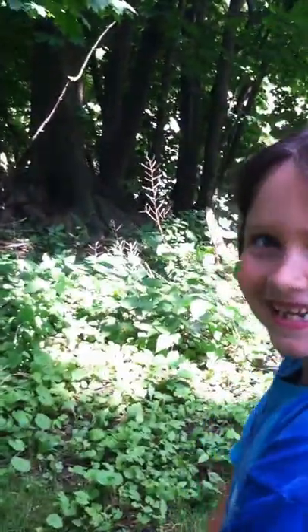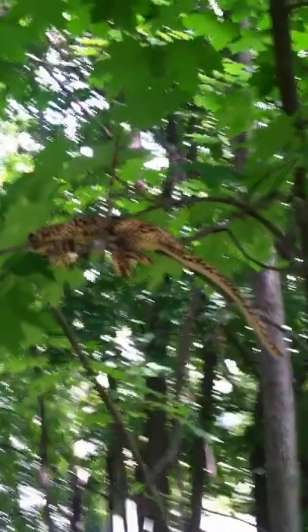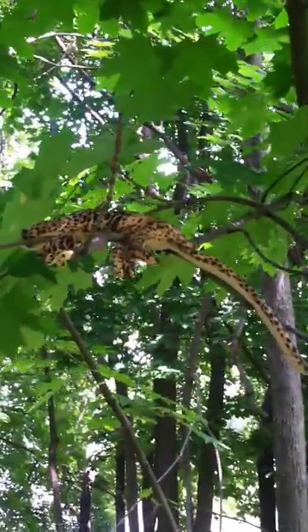Have you spotted it, Gracie? Yes. There it is. In the tree. Hiding in the shade. The spotted gecko. Oh, what a creature that is.